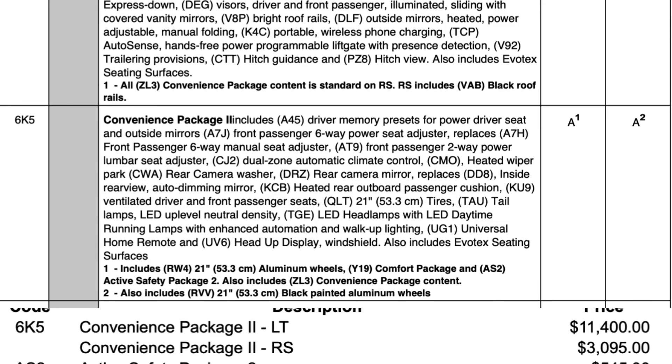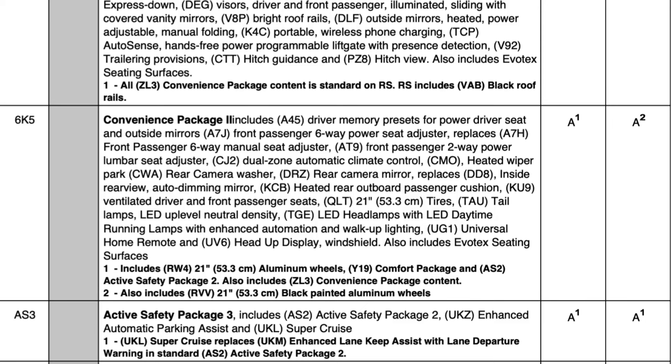From the base RS, you can move into Convenience Package 2 for $3,095 — much cheaper than the $11,400 for the LT version because the RS already has many of those features standard. So they don't have to charge as much to give you the additional features it doesn't yet have.